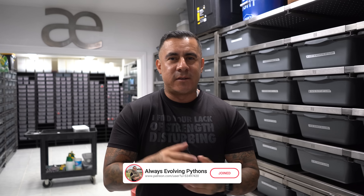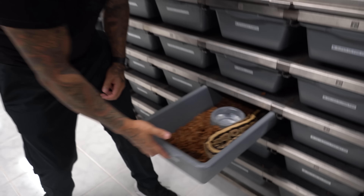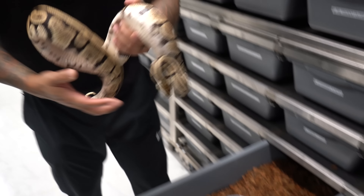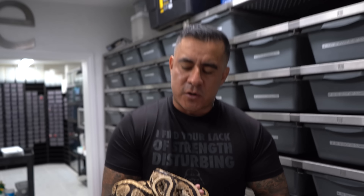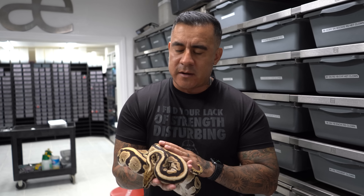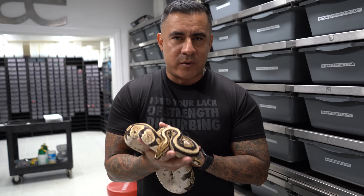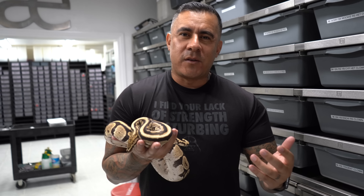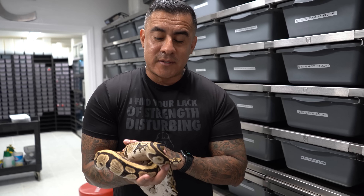I want to start off with this male right here — it's a spot nose redhead clown. I've been following this journey and talked about it about six or seven months ago. I had the chance to get this male three years ago for four thousand five hundred dollars as a hatchling. When Justin told me, I was like I really don't want to do hets to visuals — I was more of a visual-to-visual type guy, and that definitely ended up biting me because Justin made some really cool combos and they were selling like hotcakes.